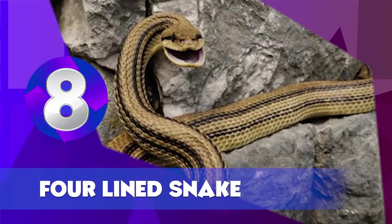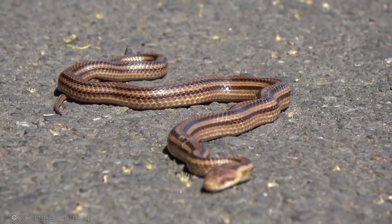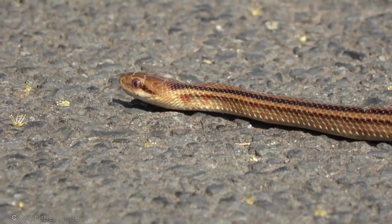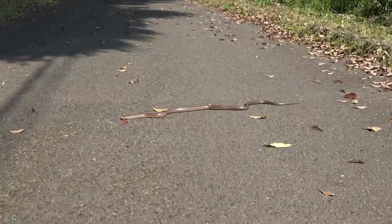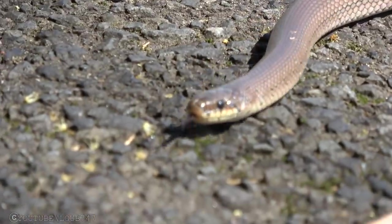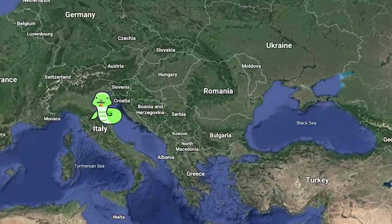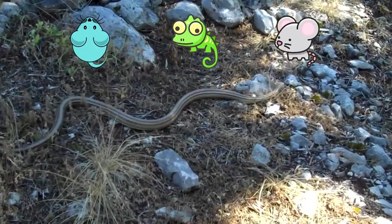Four Lined Snake. They are the largest non-venomous and completely harmless species of rat snakes in Europe, named after four dark stripes on their yellowish-brown body. The adult snake reaches up to a length of 1.8 meters. This dangerous-looking but harmless snake is present in Italy, Slovenia, and Greece. They feed on mice, lizards, and rats.